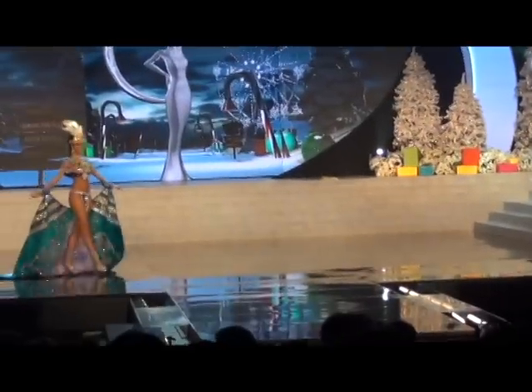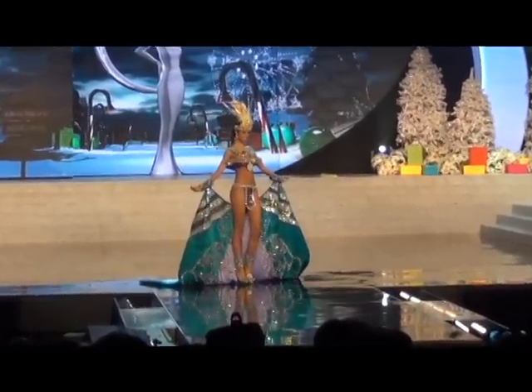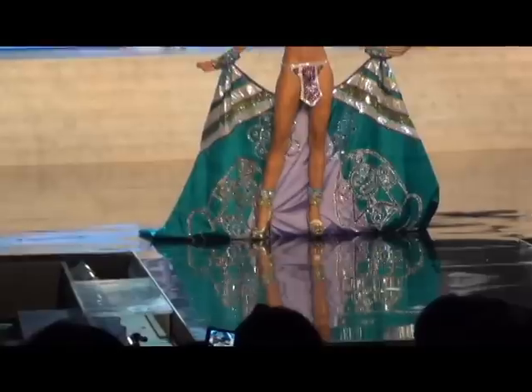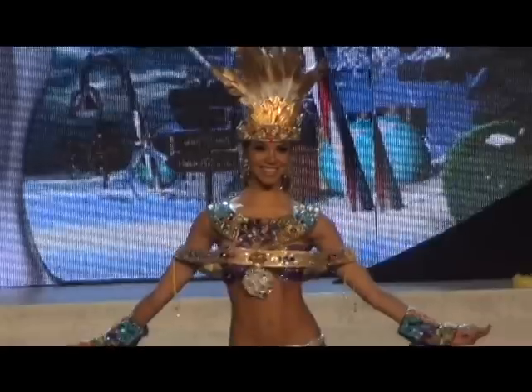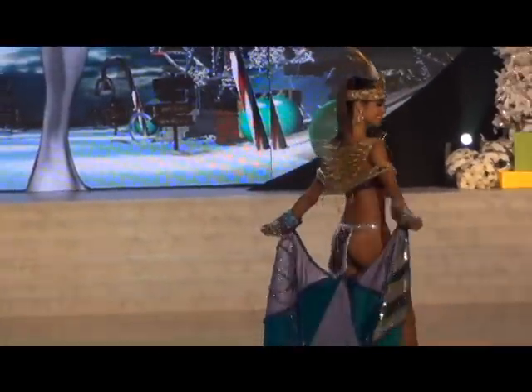Coming up next we have Puerto Rico! Bo D is a goddess — she's showing that the women from Puerto Rico are strong. There are spikes on her back, I think, to keep the men away. I don't think I'll get too close to look at her back, but I like my teeth.